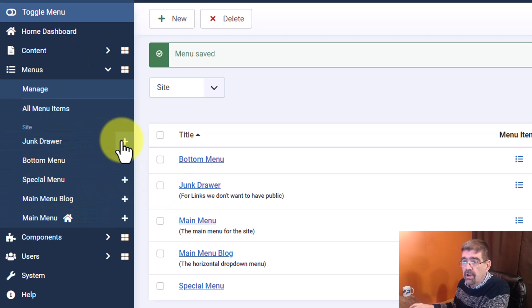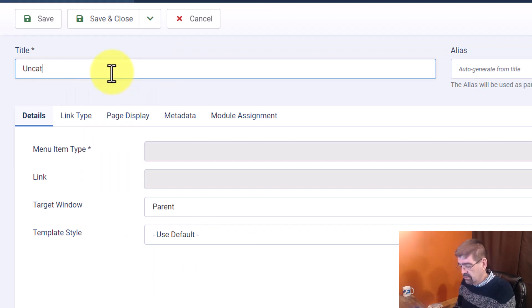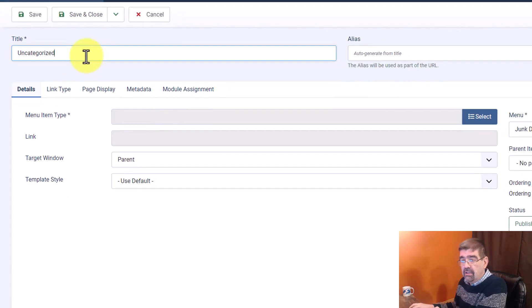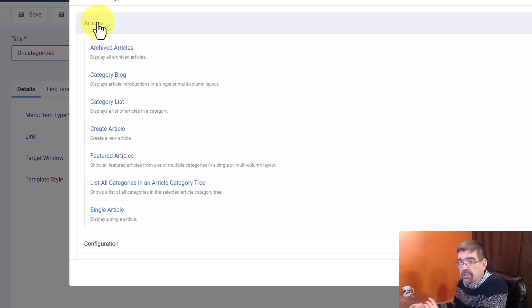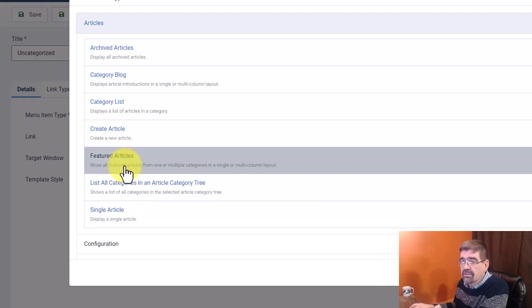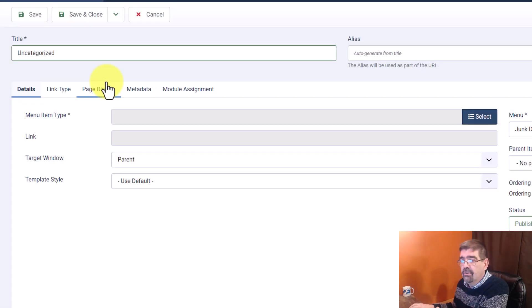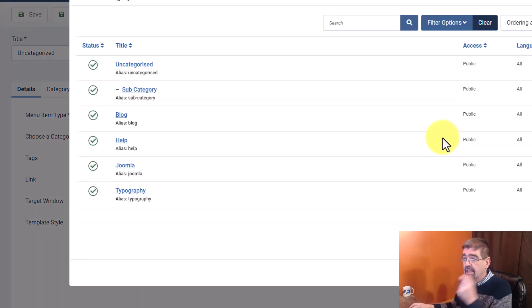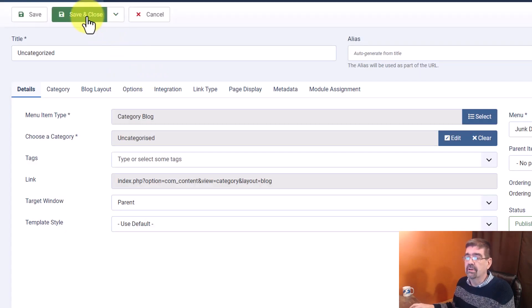Next, go down to the Junk Drawer menu and add a menu item. We'll call this one 'Uncategorized' — you can change it to different things. Now go to Menu Item Type and select. We want a link type that handles all articles, so not a single article. Featured Articles only handles featured articles. Let's do Category Blog — if someone accidentally finds this link, it will be a nice blog layout. Select the category: Uncategorized. I have a subcategory in here as well, but for now we'll pick Uncategorized. Save and Close.